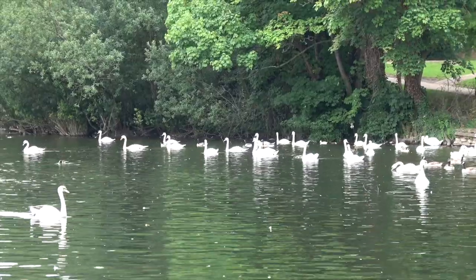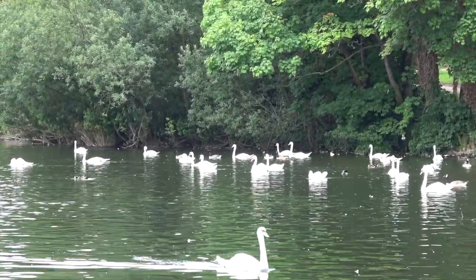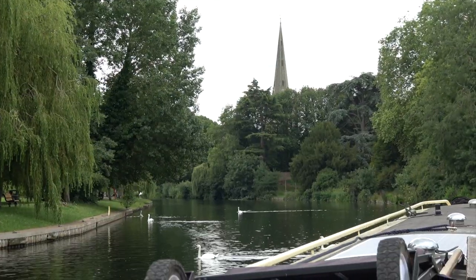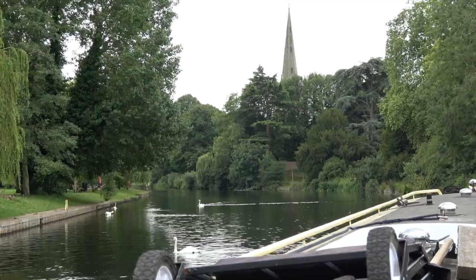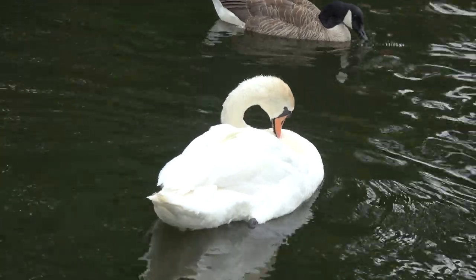Geese? I lost count at 30. Swans? I didn't even try. I'll award points here if you can count them all. With the spire of the Holy Trinity Church up ahead, our path is widely set for the first lock. Two more here — you'll have to add them to a running total now.